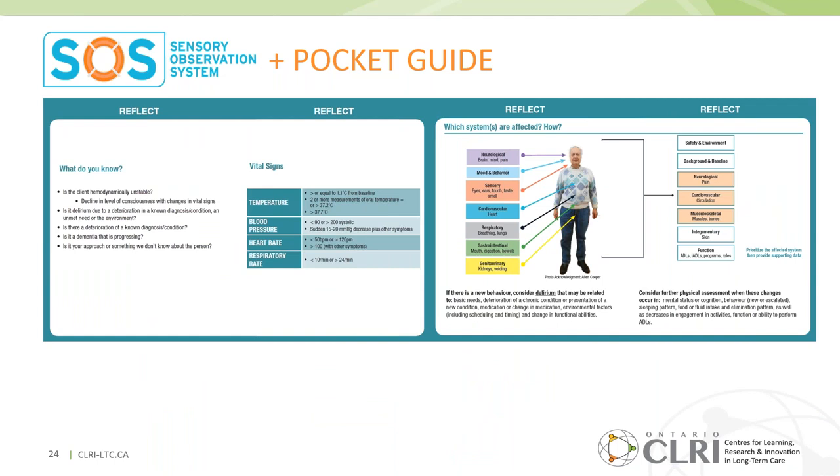Reflection is also promoted through the Sensory Observation System. The pocket card has the SOS structured according to the Three Rs, and also includes the SBAR tool. For homes that participate in Team Essentials, we make these pocket cards available.